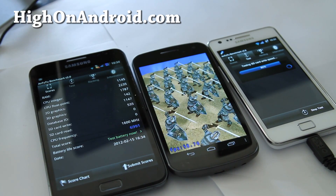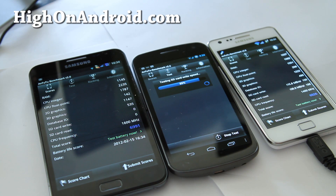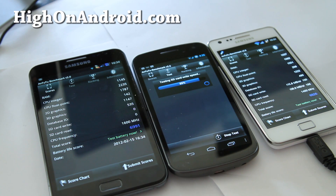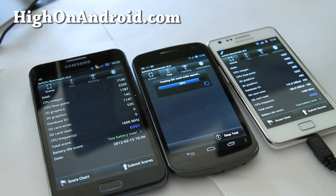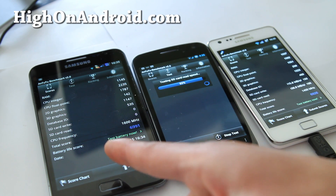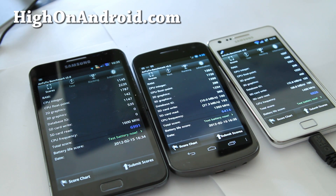There we go — they're almost done. This one got zero for SD card because I don't have it inserted. With an SD card inserted, it should give a higher number. But it still beats the Galaxy S2 at 1.4GHz in RAM, CPU integer, and floating point. The Galaxy S2 is faster in 2D graphics. Database I/O — the Galaxy Note is higher. Nothing for SD card since I didn't insert it, but still great numbers. The Galaxy Nexus finishes dead last.